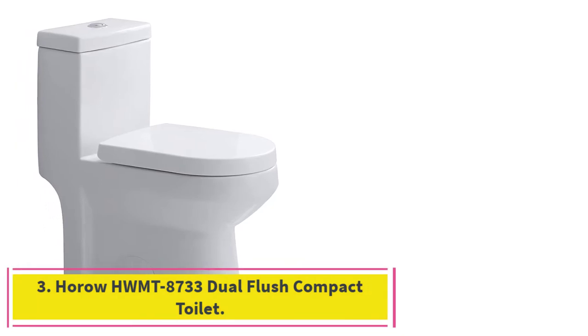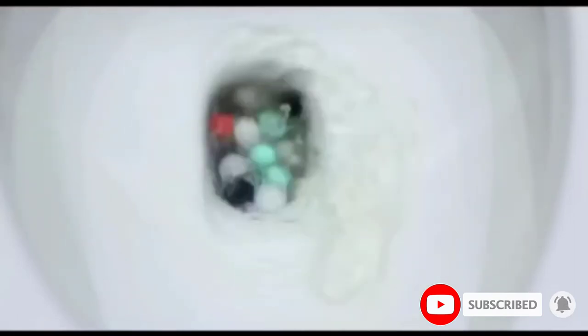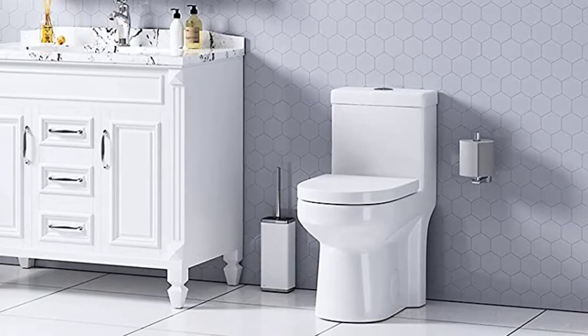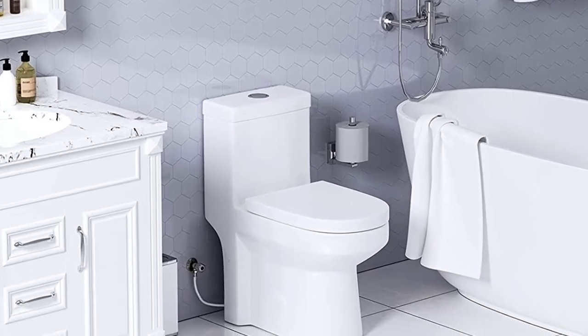At number 3: the Haro HW MT8733 Dual Flush Compact Toilet. I always recommend this toilet to anyone looking for an easy-to-fix toilet that comes with simple DIY instructions. It has a rough-in length of fewer than 26 inches to fit in the most cramped spaces. The model also has a sleek appearance and is quite comfortable. A fully glazed bowl ensures complete cleaning with a siphon flushing mechanism that increases water efficiency. This toilet has a powerful flush that cleans in one go. The seat is soft-closing to avoid slamming, and the Quiet Flush is another great quality for your peaceful state of mind.